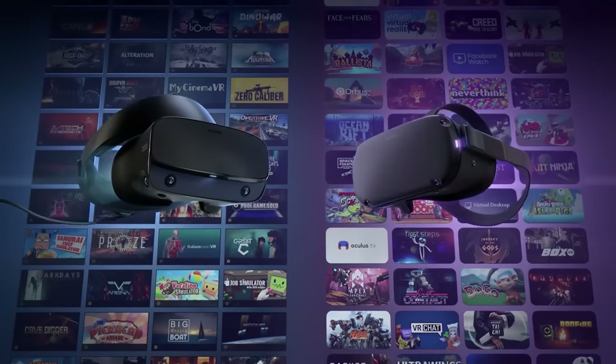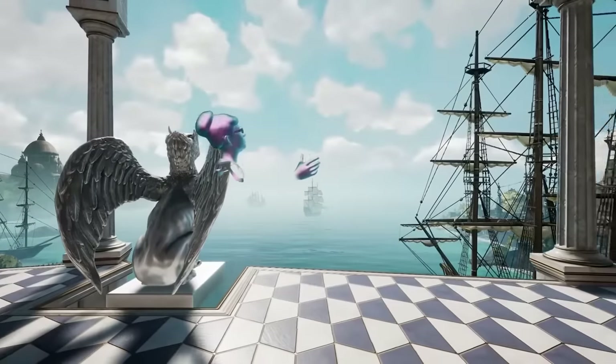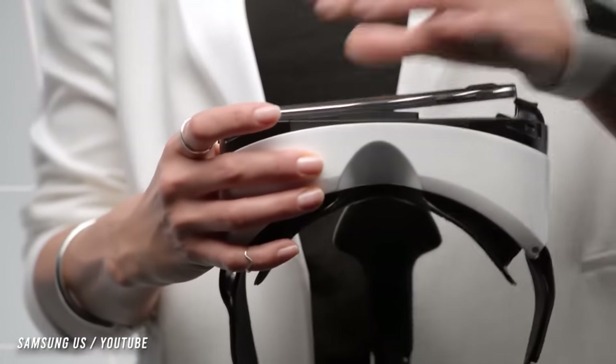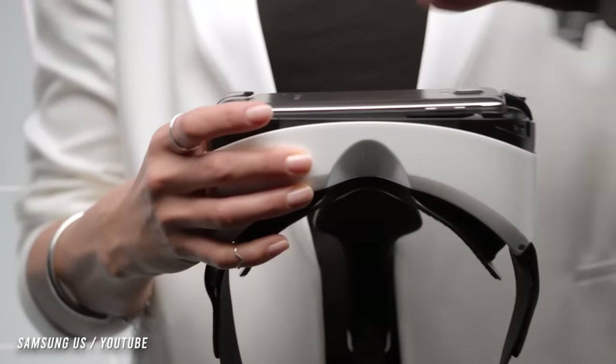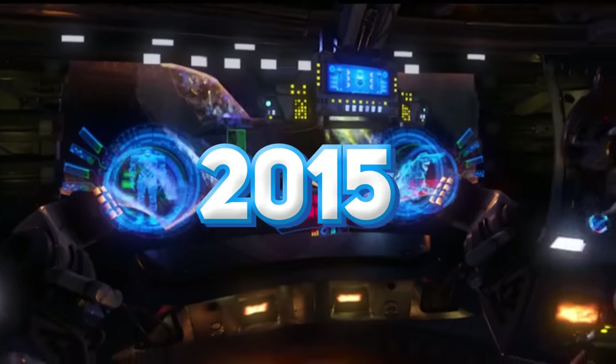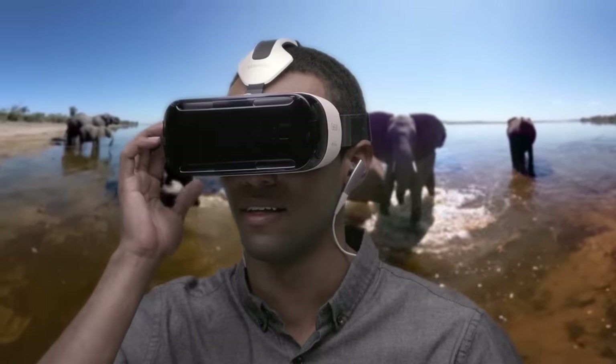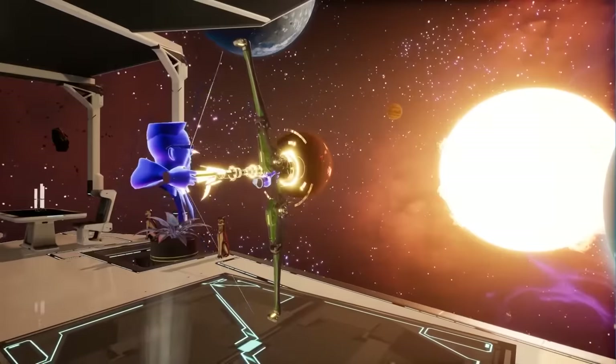And then the VR trend was born. Thanks to a boom in competition, companies left and right began announcing new VR technology. One of the biggest game-changers in the world of VR was the use of phone screens as opposed to standalone LCD screens. In 2015, Samsung teamed up with Oculus to release the Gear VR, compatible with the whole line of Samsung phones, making VR technology more accessible for consumers.